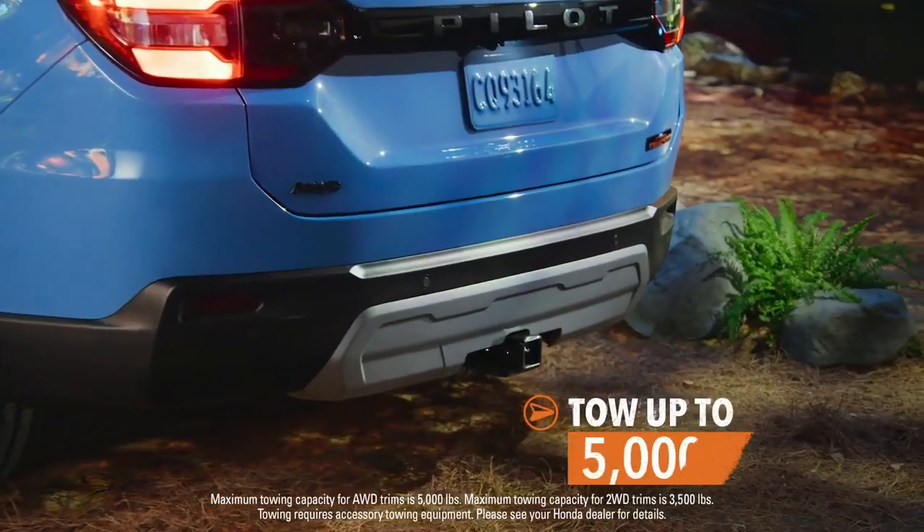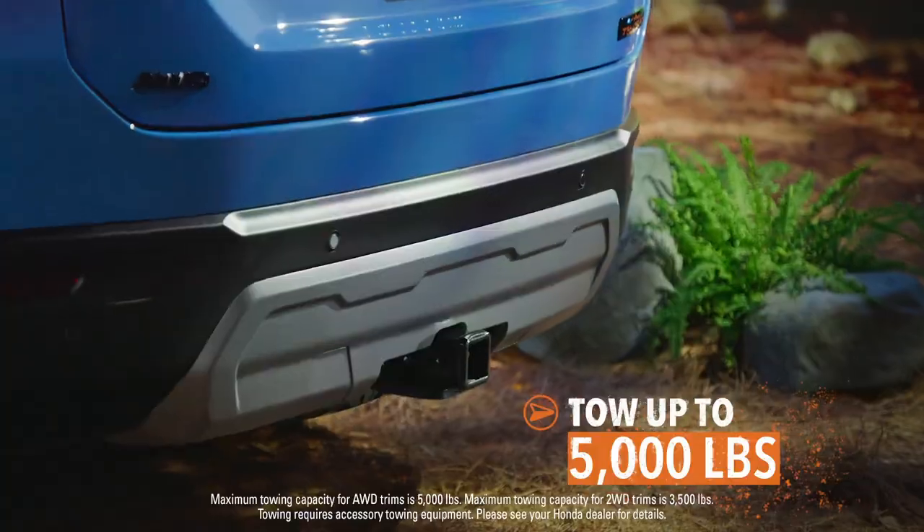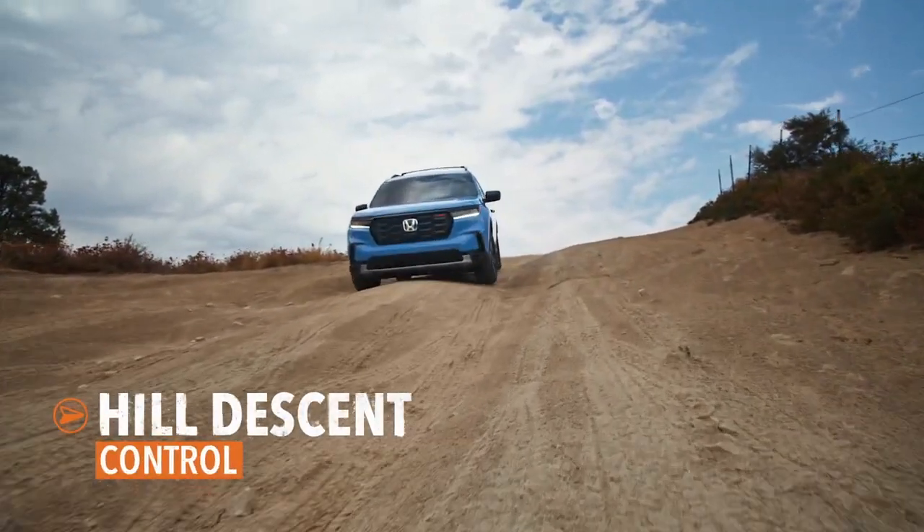Thanks to a towing capacity up to 5,000 pounds, you can bring some of your biggest toys with you. When it really starts getting wild, the Pilot helps make downhills more manageable.